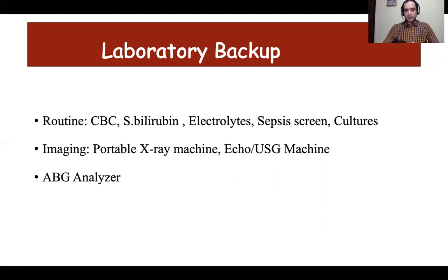Besides common routine investigations like CBC, bilirubin, and electrolytes, one needs a portable x-ray machine for early diagnosis and diagnosing complications like pneumothorax. It is good to have an ultrasound machine to detect early complications like intraventricular and intracranial hemorrhage. Echo is a good bedside tool to detect early shock. Ultrasound can also be used to detect line position, ETT position, and various respiratory conditions like RDS, but it needs expertise.